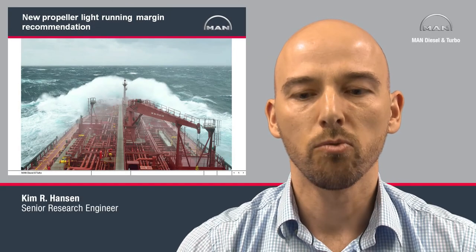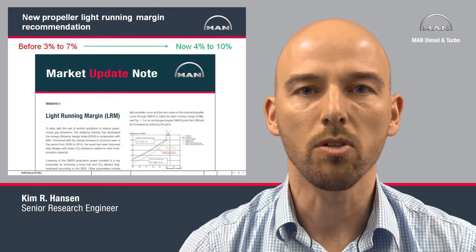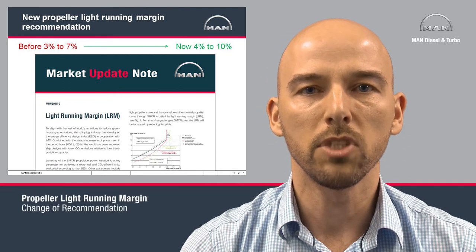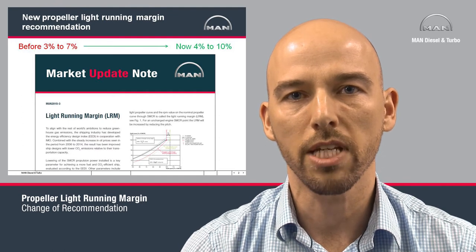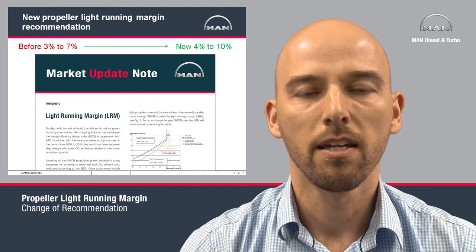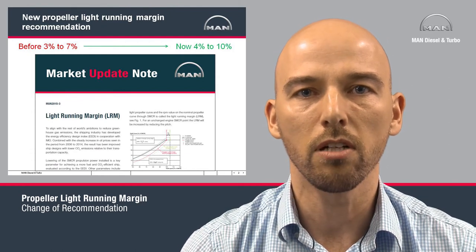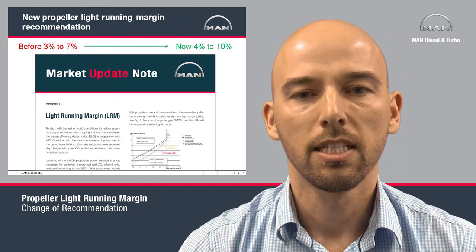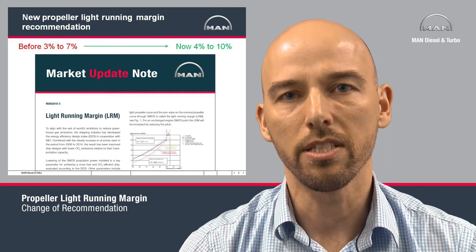Welcome to this short video about propeller light running margin. Recently we published a market update note about our change of recommendation for light running margin. The old recommendation was 3-7% and we now recommend 4-10% light running margin. This video is intended to give a short summary of the contents of the market update note, but before we dive into the details let's discuss what light running margin actually is.